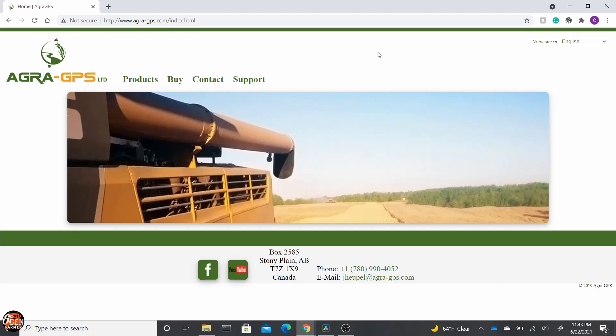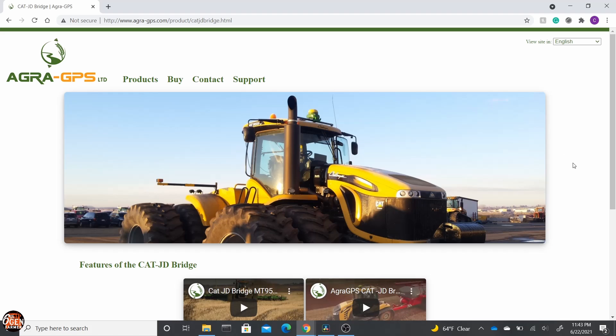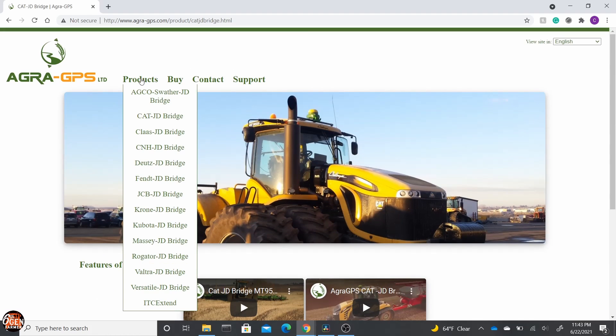AgraGPS doesn't only make the ITC Xtend module — they also make what they call bridges, which basically allow you to use your John Deere precision GPS devices on other brands of equipment. For example, we actually have one of these bridges in our CAT Challenger 865B that allows us to use our John Deere globe and monitor in our CAT tractor. Check them out — they're super cool, very easy to work with, and respond very fast. I'll leave a link in the description below.